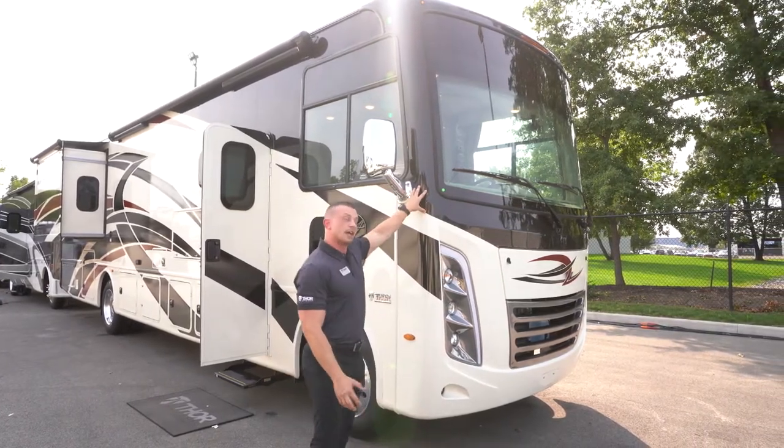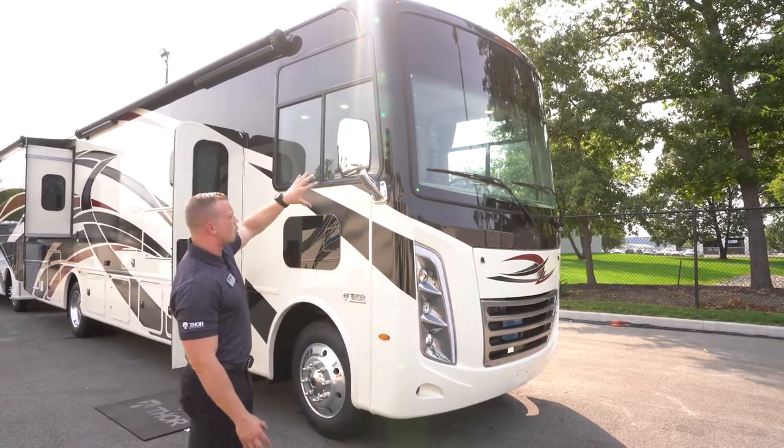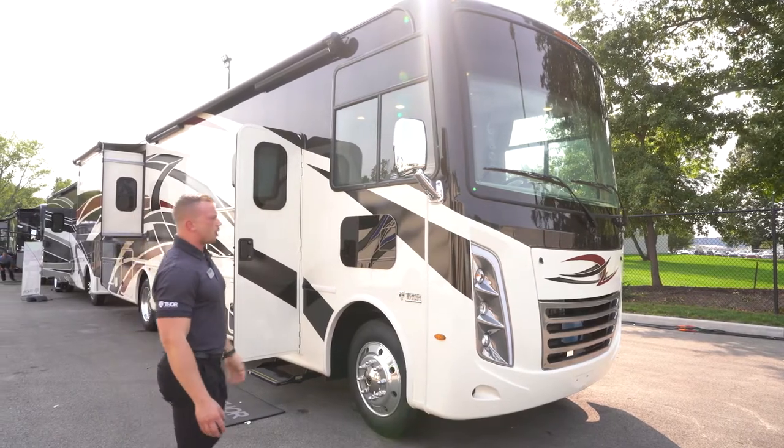Partial paint is an option on the Hurricane model. You'll see it on the front top quarter of the motorhome and then the bottom rear quarter of the motorhome.